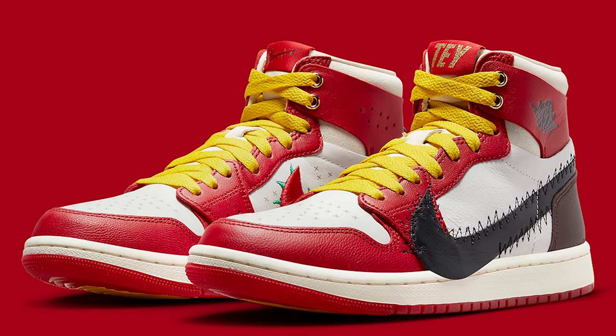Today we're going over all the Air Jordans set to release this month in June, and we definitely got some very interesting releases this month. Let's go ahead and get started with the first shoe.